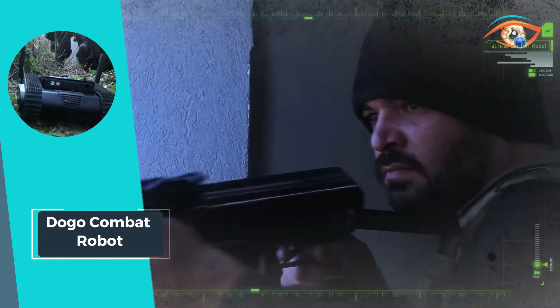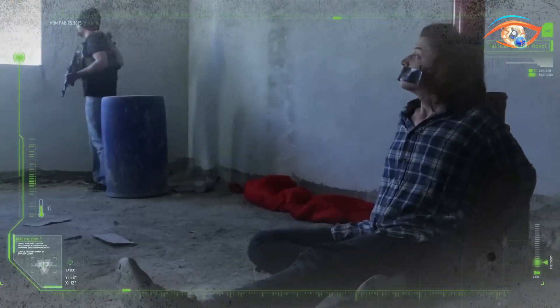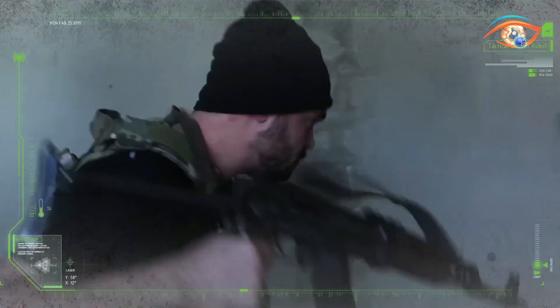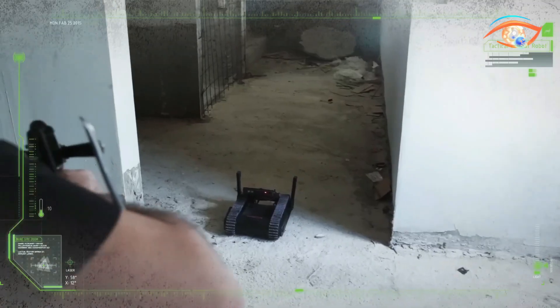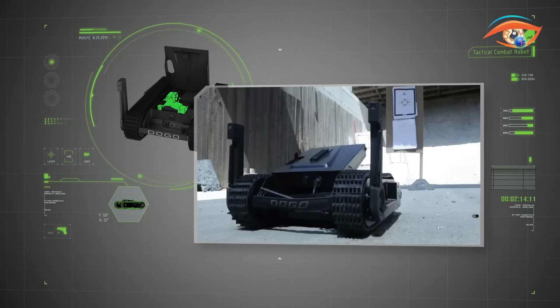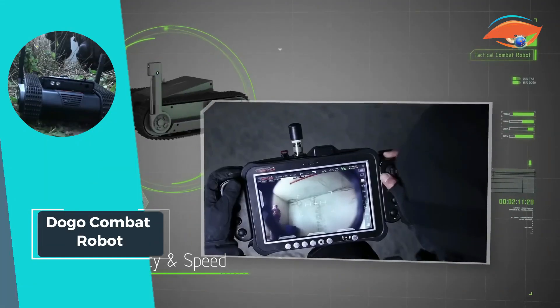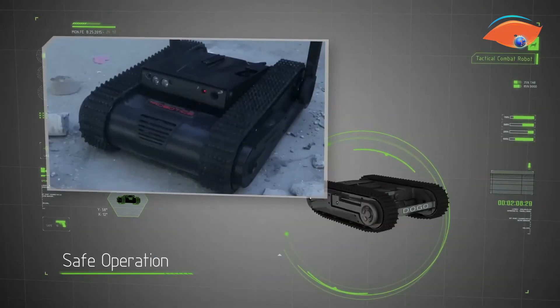Equipped with real-time 360-degree vision, the Dogo navigates its surroundings seamlessly, effortlessly negotiating rough terrain and scaling stairs with ease. With an operational runtime of up to three hours, it ensures sustained performance during critical missions. Whether in urban warfare or search-and-rescue operations, the Dogo Combat Robot stands as a formidable ally, ready to tackle any challenge with efficiency and effectiveness.